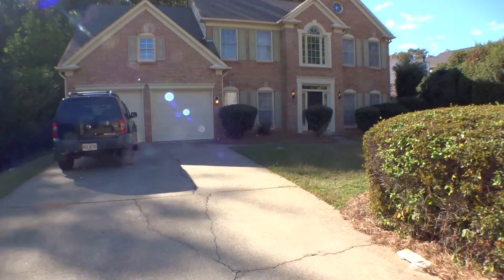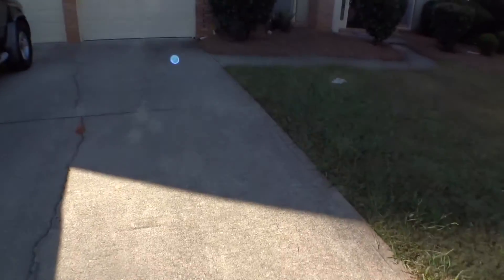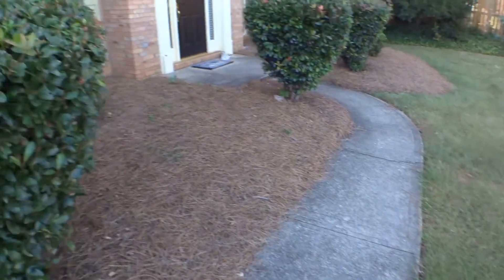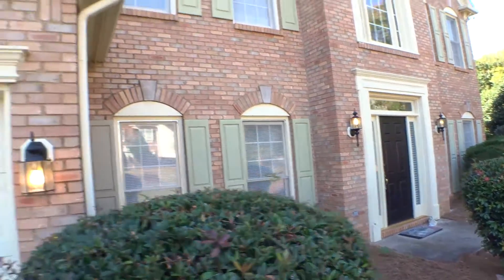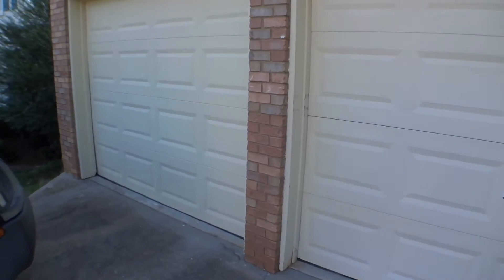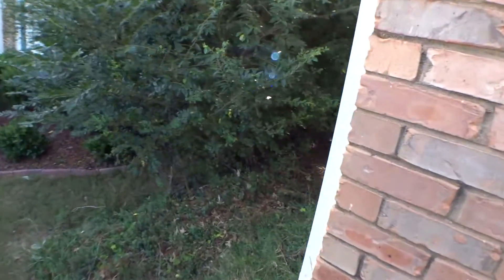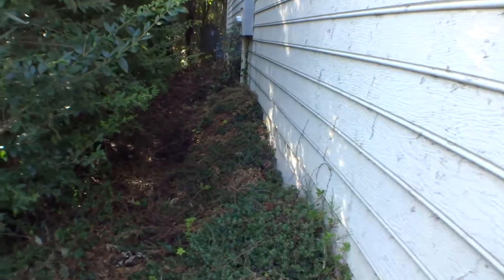We're going to start with the driveway — cracks, spider cracks all the way to the garage doors. The front yard needs some landscaping. That's the front entrance door, and because we cannot go 360 degrees around the house, we're going to start with the far left corner of the house and end up at the rear of the house.